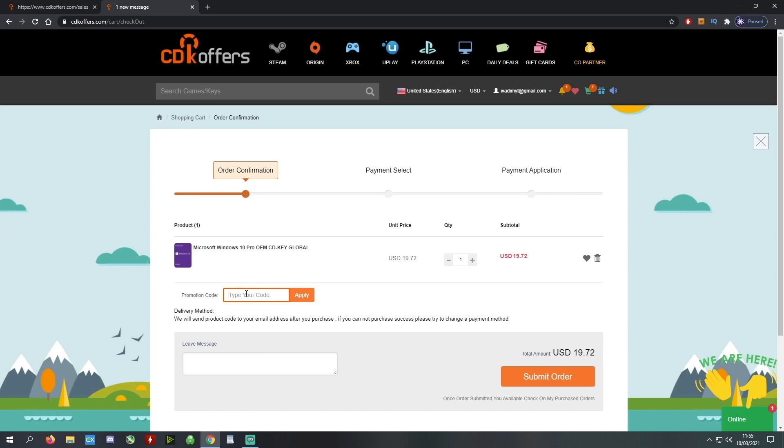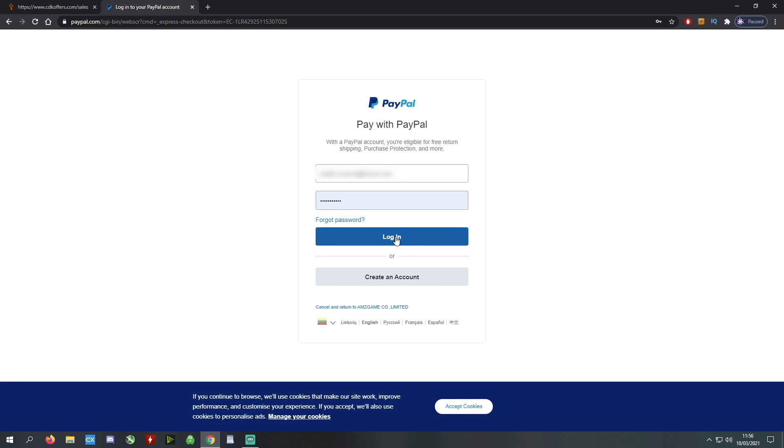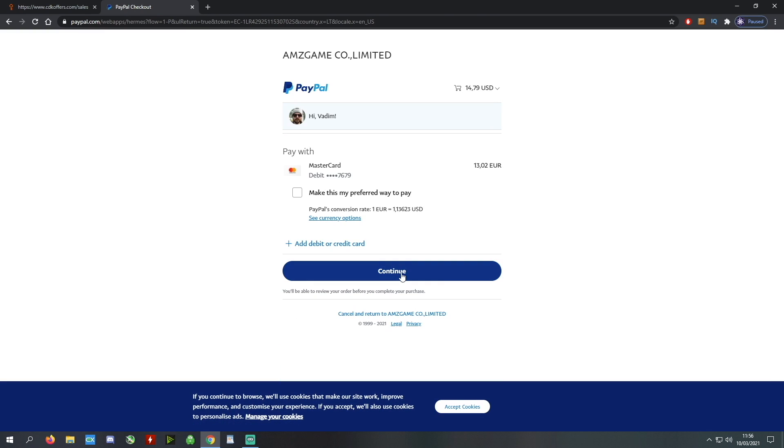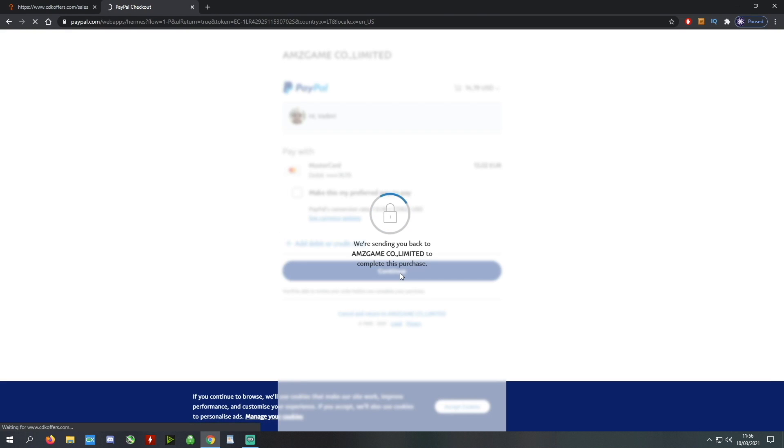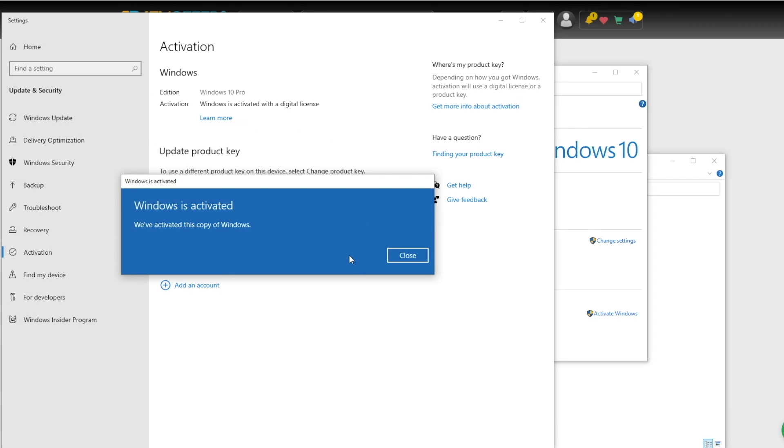Before that, buy your Windows 10 license for less at cdkoffers.com using the link in the description below. Use code IV20 for an additional 20% off and safely checkout with PayPal for instant delivery.